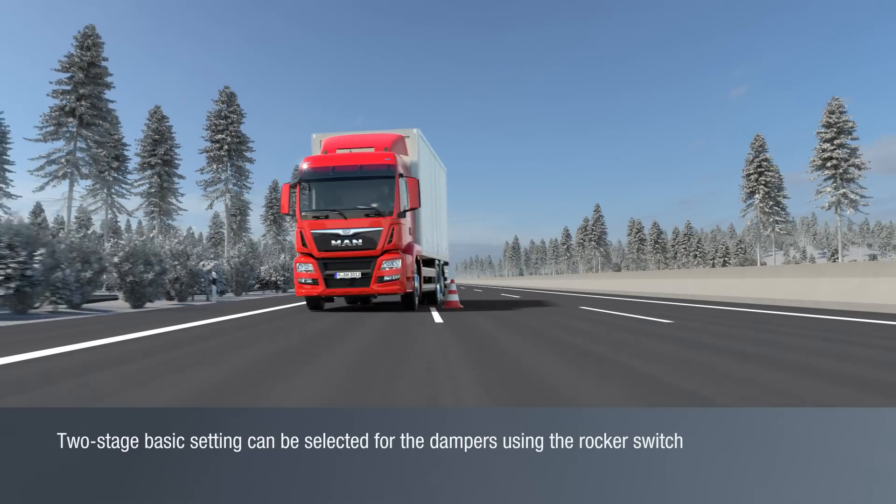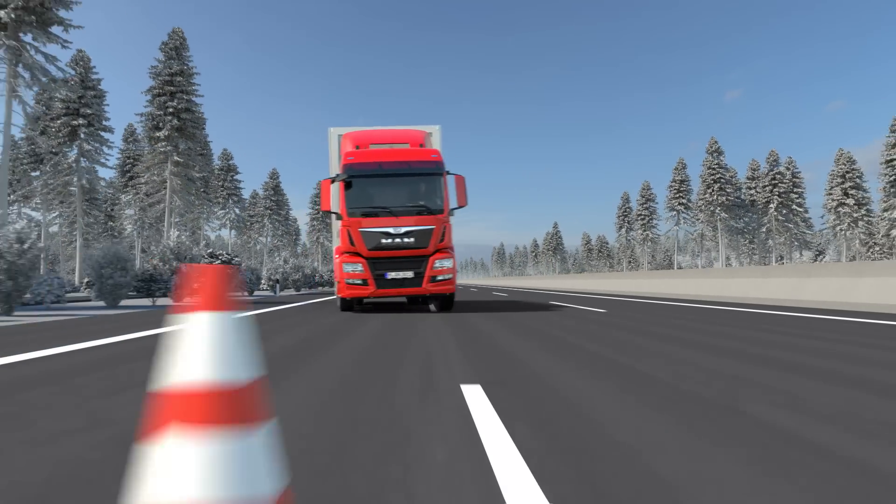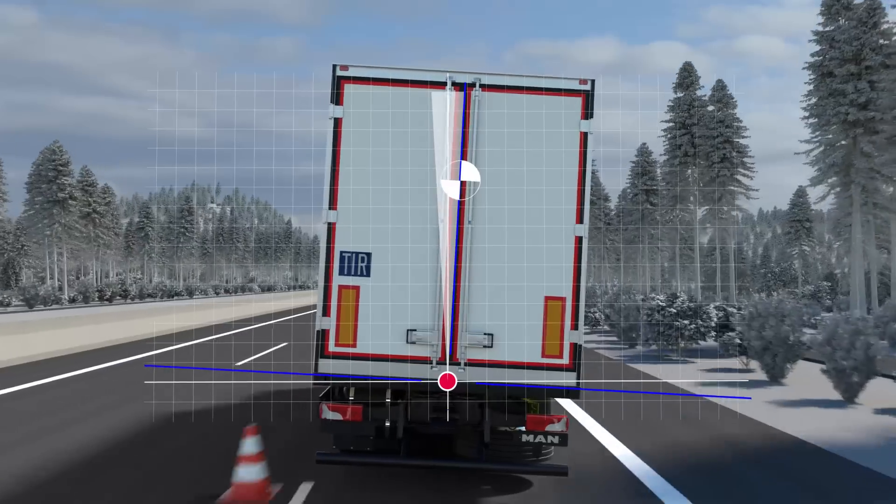For cornering, fast lane changes, or heavy braking, for example, a harder damper setting prevents the build-up of rolling and pitching movements.